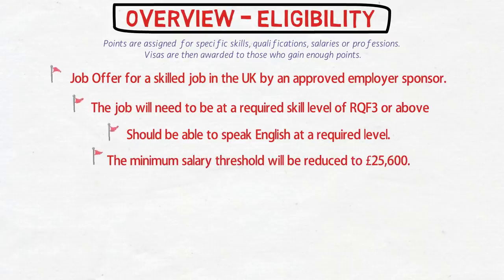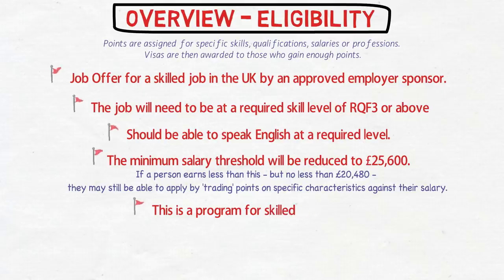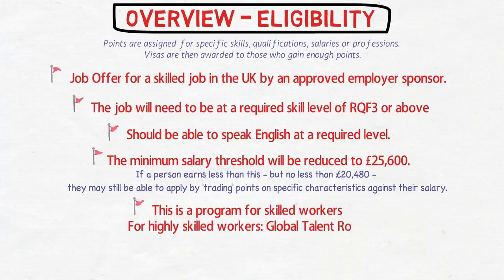The minimum salary threshold is £25,600. Earlier it was around £30,000 in earlier discussions, but it was reduced to £25,600. If a person earns less than that but no less than around £20,480, they may still be able to apply by trading points on specific characteristics against their salary — I'll explain this when we discuss the points table. For highly skilled workers like researchers and scientists, there's a separate Global Talent route. For low-skilled workers such as laborers or farm workers, there is no visa route — the UK specifically does not want to bring in people with low skill levels.